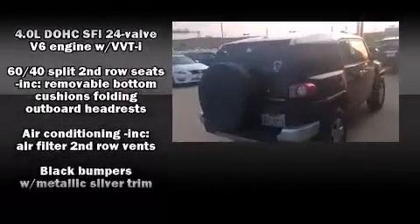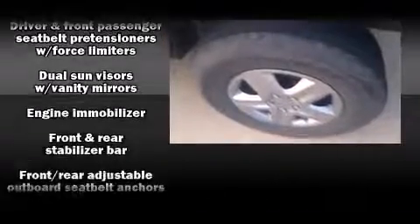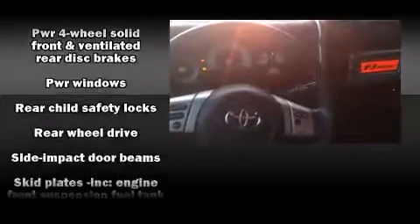Passengers are protected by various safety and security features including dual front impact airbags with occupant sensing airbag, head curtain airbags, traction control, brake assist, anti-whiplash front head restraint, ignition disabling, and four-wheel disc brakes with ABS.